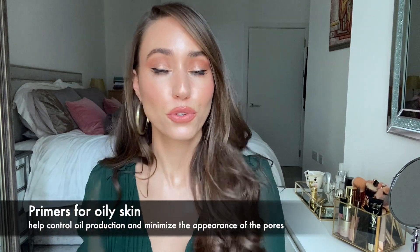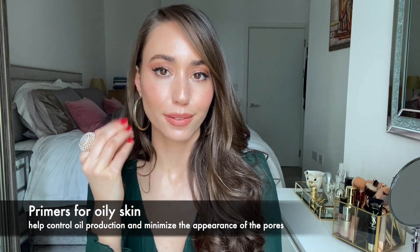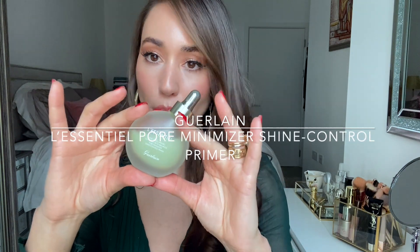If you have oily skin, there are primers that help control oil production as well as minimizing or filling in the pores to disguise them. I have this nice bottle of a Girlain primer, which is specifically for minimizing pores and shine control. The way I use it is in the center of my face — my T-zone — where I usually get very oily. I avoid using it on the outer sides of my face because I like a little shine there and it's not usually that oily in those areas.